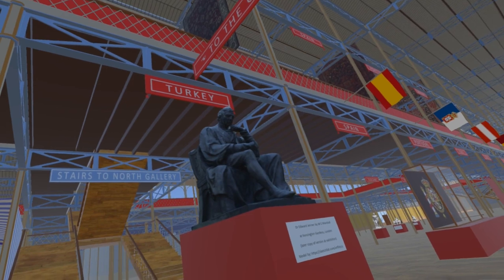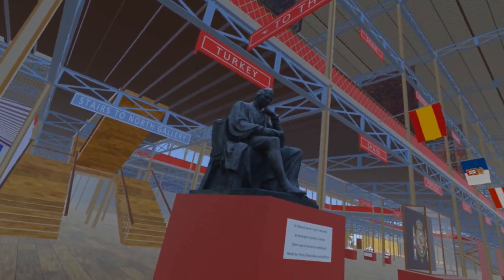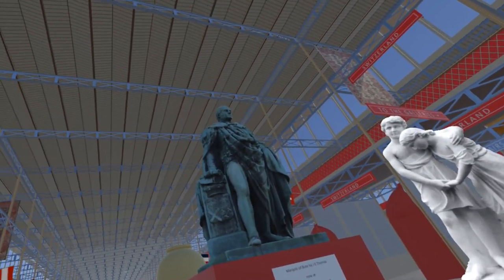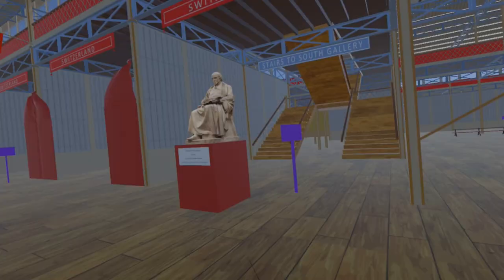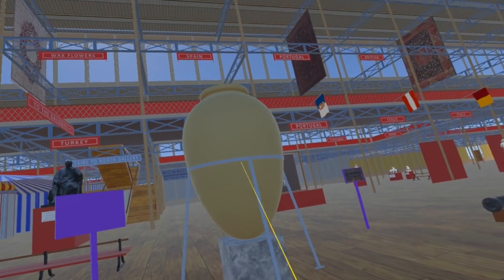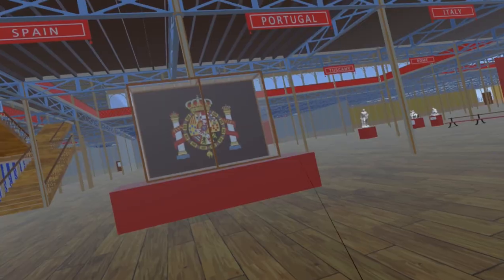Next are three large statues on the north side: Dr. Jenner, now in Kensington Gardens, based on the plaster model shown at the exhibition; the Marquis of Bute, now in Callaghan Square Cardiff, also based on a plaster model; and on the south side John Flaxman, now at University College London. Returning to the middle, we find the earthen wine jar or tinaja from Toboso in Spain, and then go north past an embroidered Spanish coat of arms.